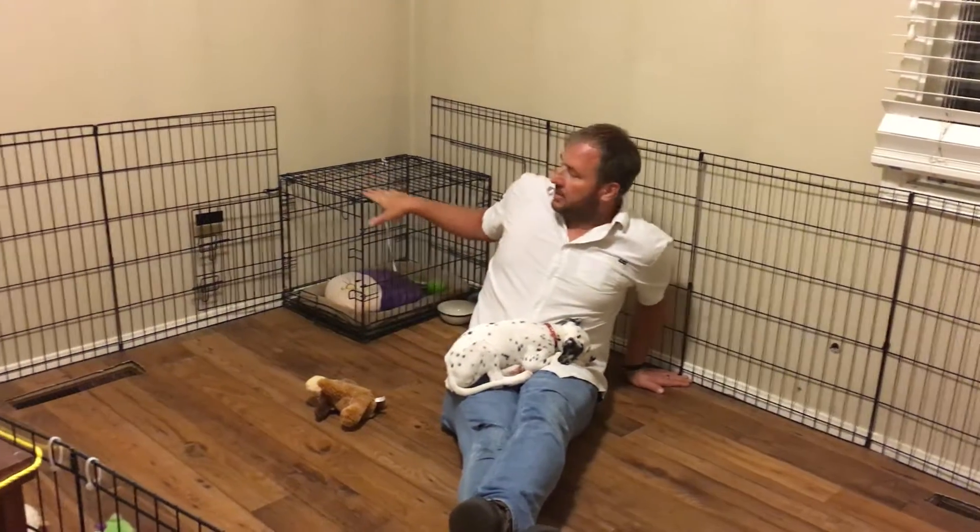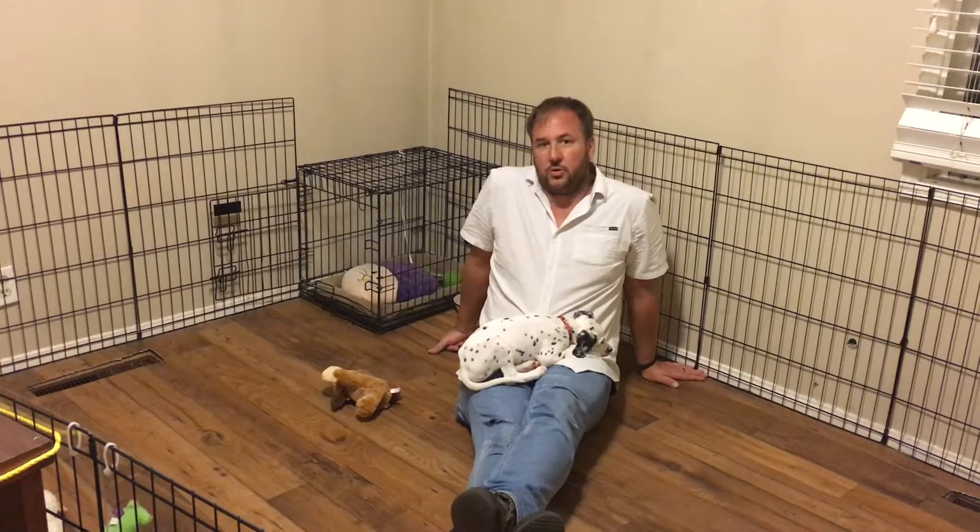I cannot tell you how much better quality of life you and your dog will have if you give them a playpen like this. Don't try to confine them in a crate alone — they're just way too young. They can generally hold their bladder for one hour for each month of their life. At this point he's not even three months old, so unless you want to get up every three hours at night, a playpen is the way to go.